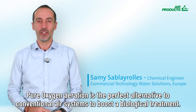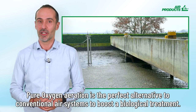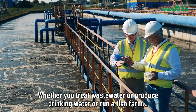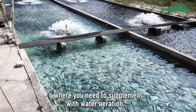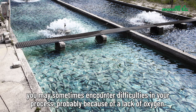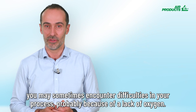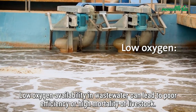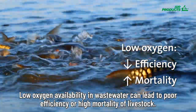Pure oxygen-based aeration technologies are the perfect alternative — in addition to conventional air systems — to boost biological treatment. Whether you treat wastewater, produce drinking water, or run a fish farm where you need to supplement with water aeration, you may sometimes encounter difficulties in your process, probably because of a lack of oxygen. Low oxygen availability in wastewater can lead to poor efficiency or high mortality of livestock.